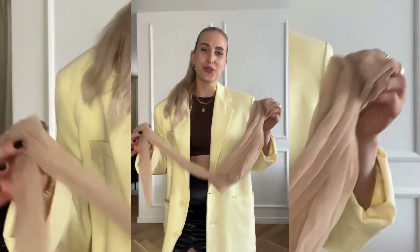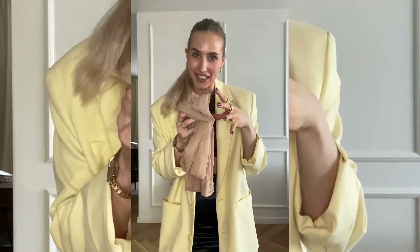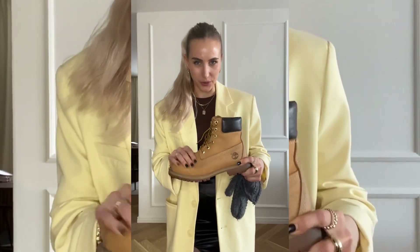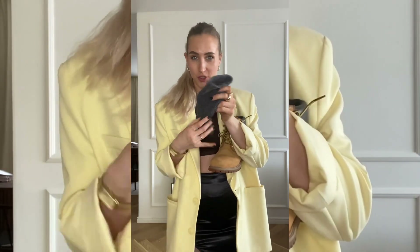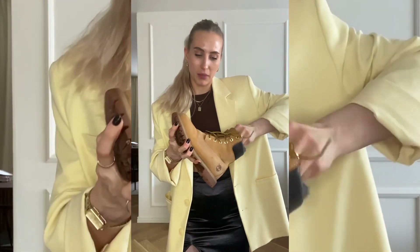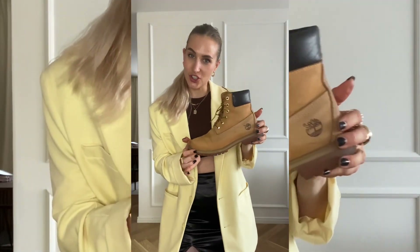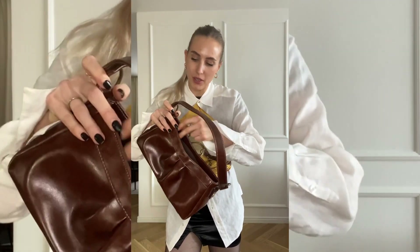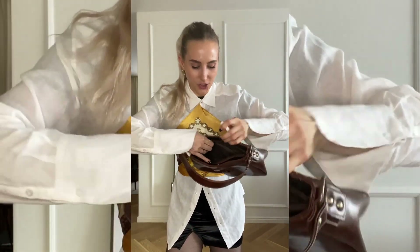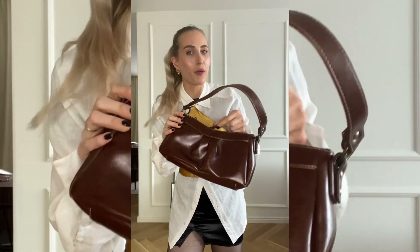Did you know that when you start using a new pair of stockings, before putting them on you should stretch them? This makes the fabric settle in place and will make them last longer. When you take off your winter boots, take an old sock and tuck it into the shoe to keep its shape much longer. And if you have problems with zippers not working properly, take an old candle and rub it on the zipper — it will work much smoother.